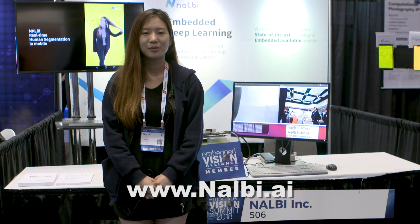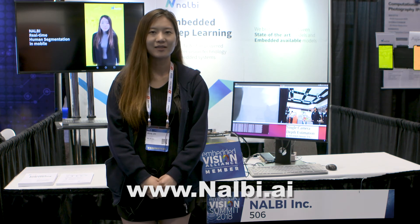If you're interested in our deep learning solution, please contact us at www.nalbi.ai.